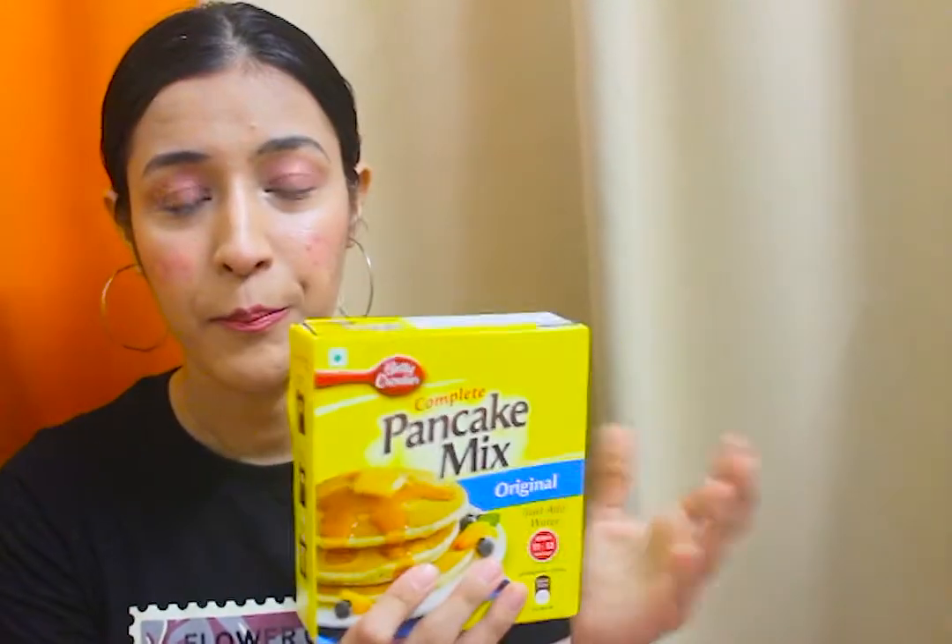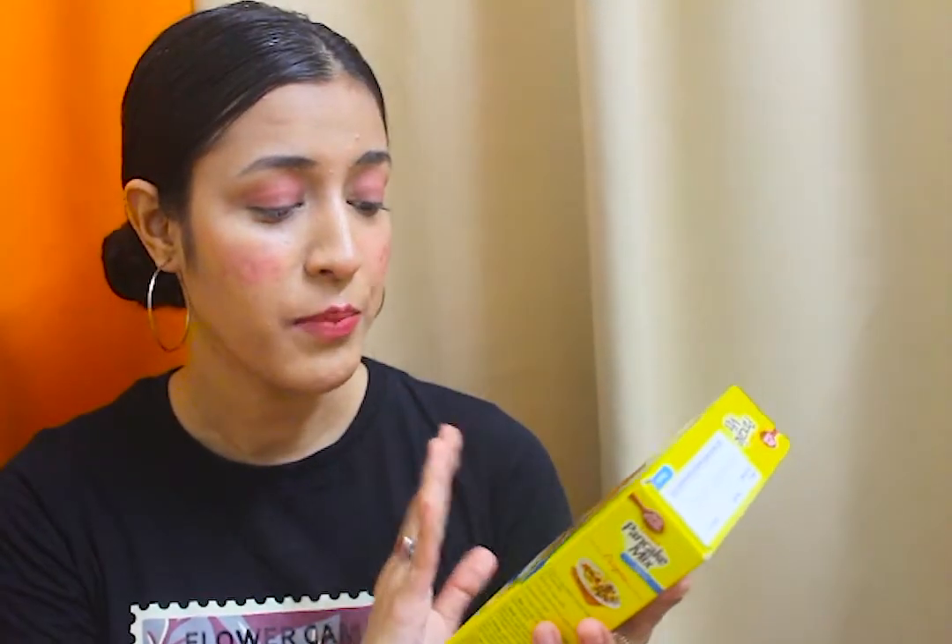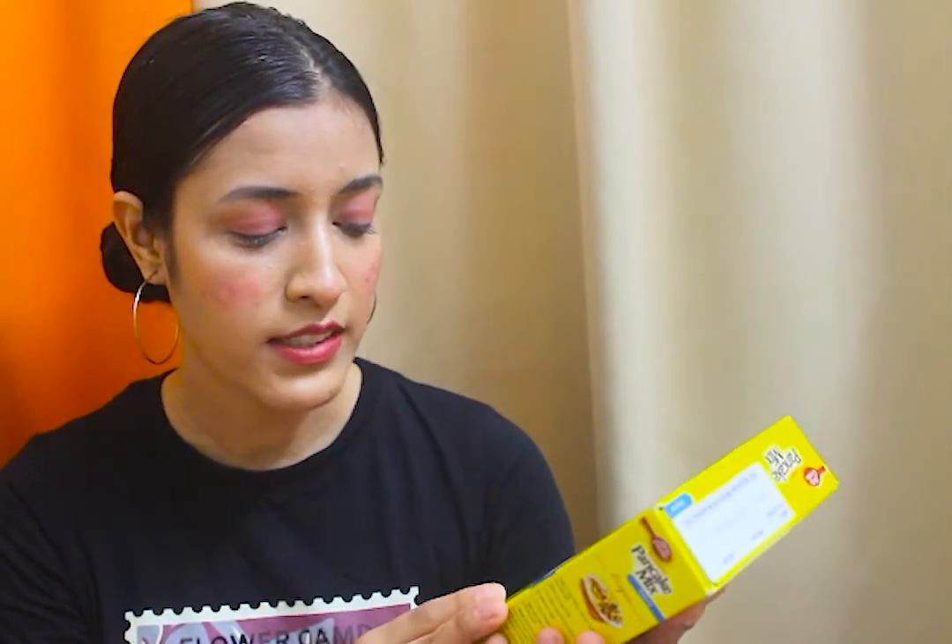My second product is one of my favorite purchases — the Complete Pancake Mix Original. This is the small variant; it comes in different sizes and is just 105 rupees. You don't have to do much — you just mix it with water and you can make as many pancakes as you want. It says it makes 11 to 12 pancakes, but it depends on the size.